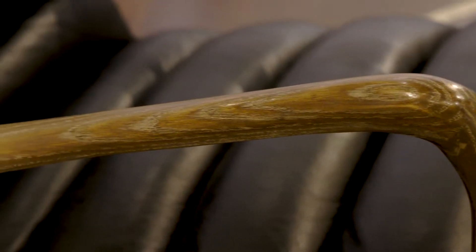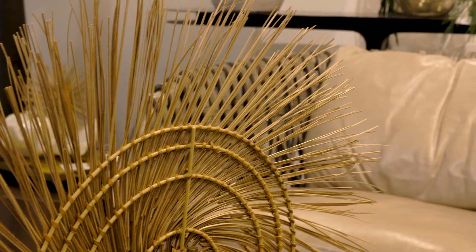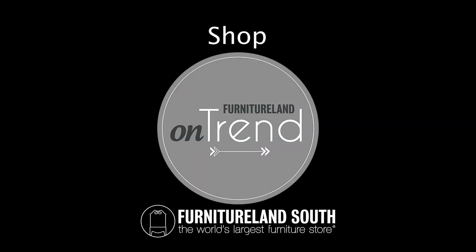Almost everything in these vignettes is in stock and available now with the help of our free white glove delivery service. Visit us today to explore our beautiful on-trend gallery.